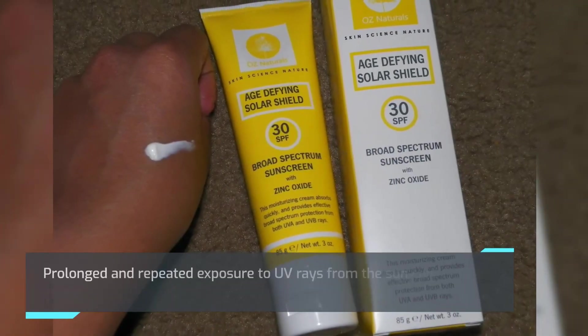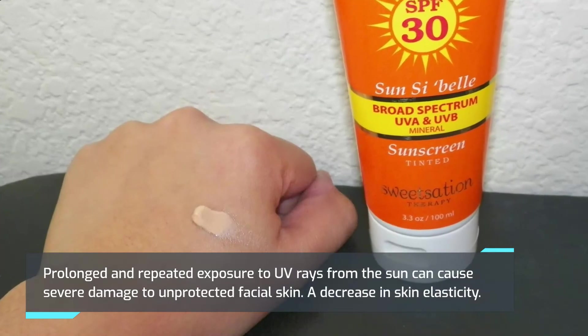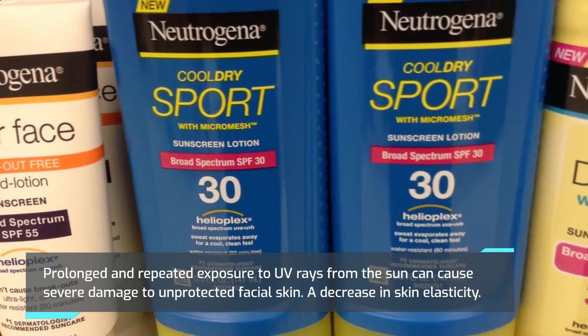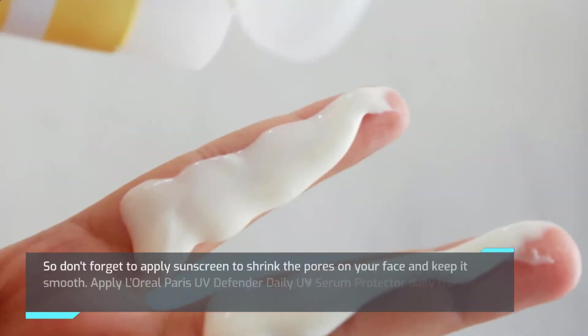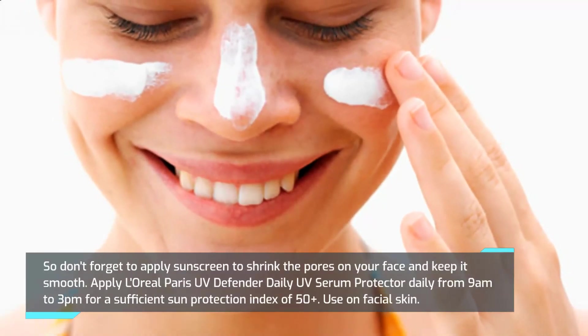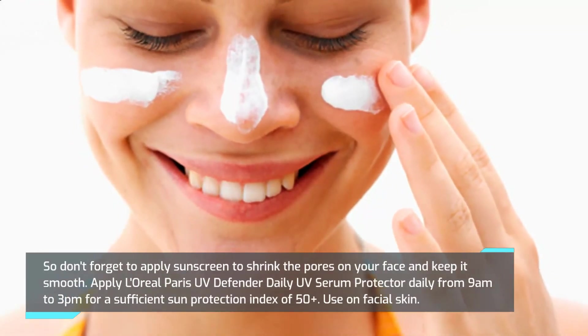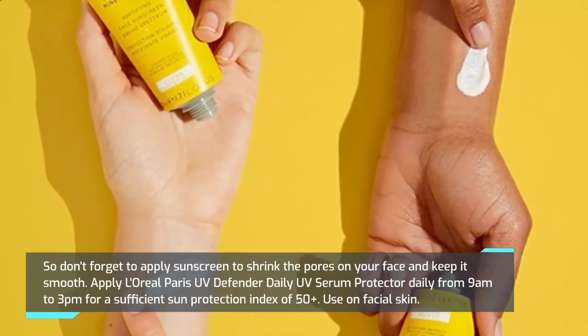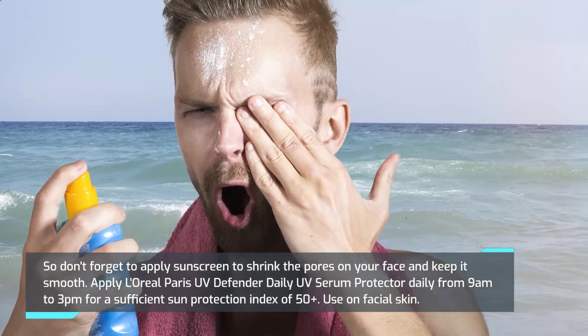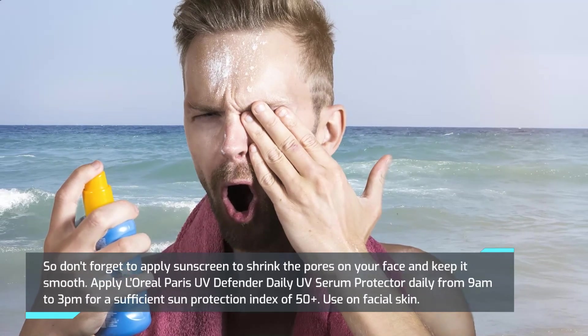Always wear sunscreen. Prolonged and repeated exposure to UV rays from the sun can cause severe damage to unprotected facial skin and a decrease in skin elasticity. Don't forget to apply sunscreen to shrink the pores on your face and keep it smooth. Apply L'Oreal Paris UV Defender Daily UV Serum Protector daily from 9 AM to 3 PM, with a sun protection index of SPF 50+.